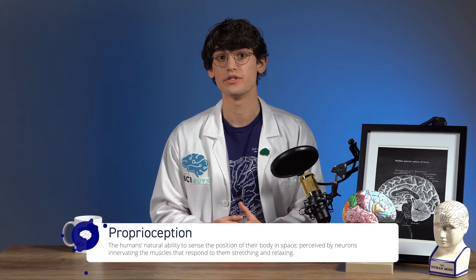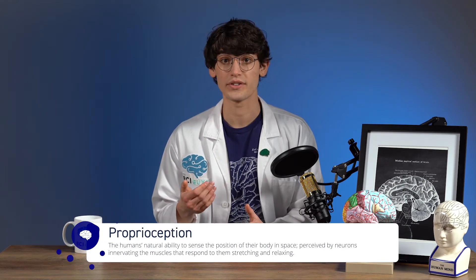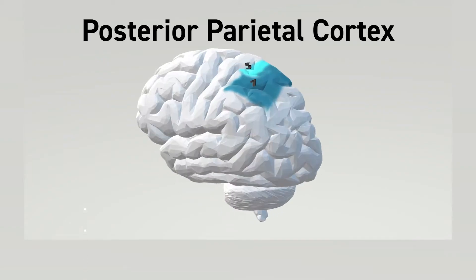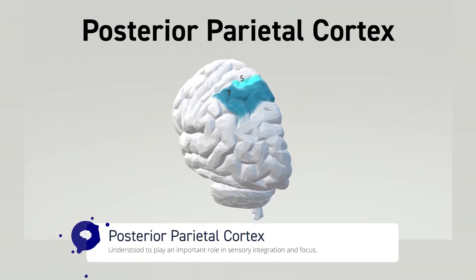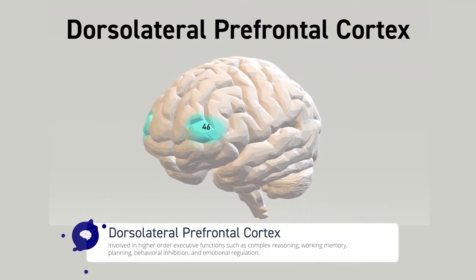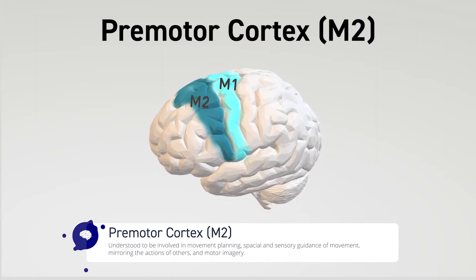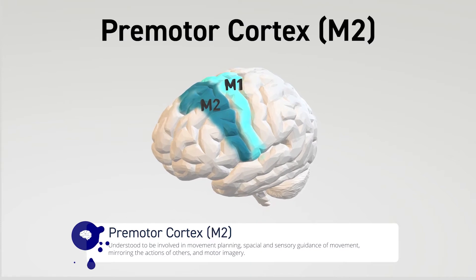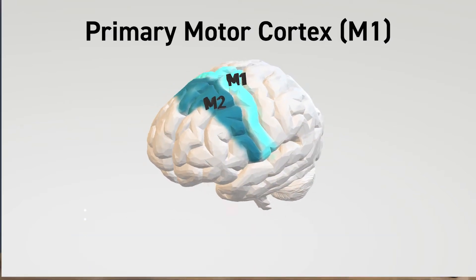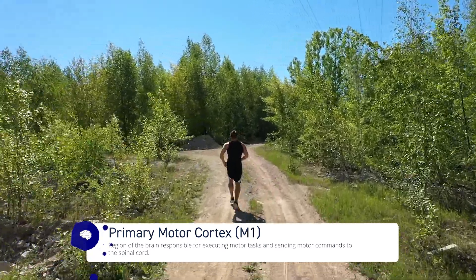Before executing a movement, the brain must first understand where the body is in space — proprioception — and where it intends to move to. This model is built using incoming sensory information. This kickstarts a chain of neural impulses that move through different regions. First, the posterior parietal cortex is activated, indicating the intent of movement. Next, the dorsolateral prefrontal cortex is activated, which anticipates movement and forms a plan of action. Then, the premotor or secondary motor cortices create a specific plan of attack, such as imagining the movement. Finally, the primary motor cortex — the region mapped out by the homunculus — executes on the plan and sends motor commands out to the body.